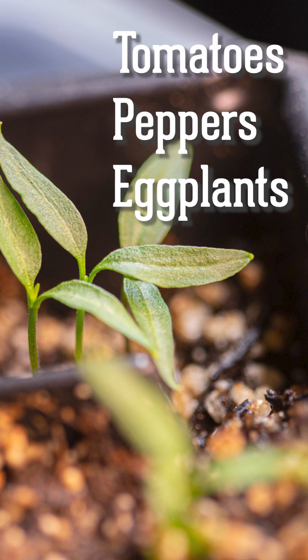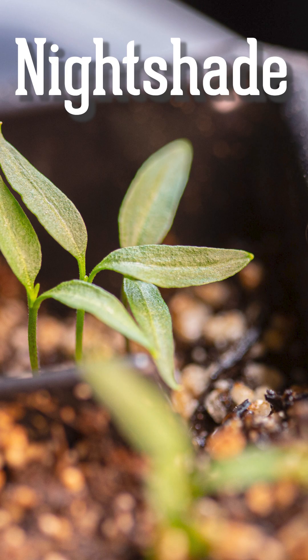Tomatoes, peppers, and eggplants are in the nightshade family. Their cotyledons are oval to spade shaped with pointed ends.